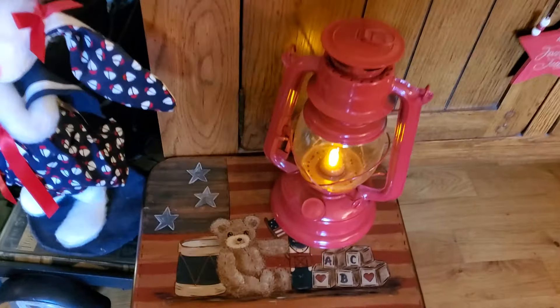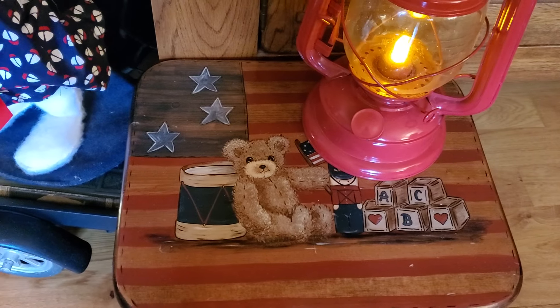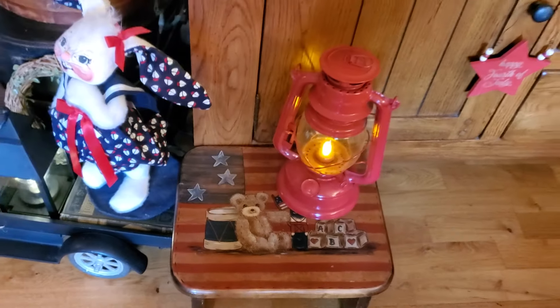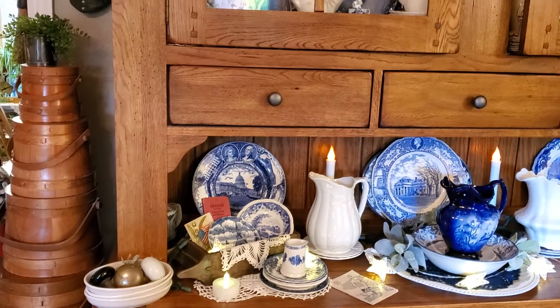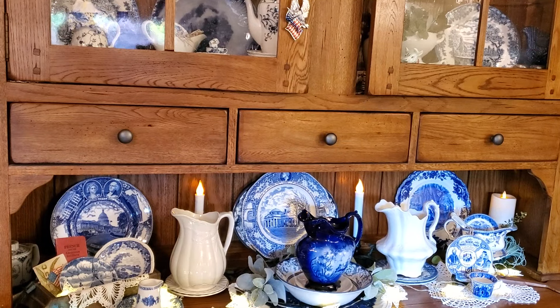Here's the little patriotic stool that I painted many years ago — probably in the 80s — and I think he's kind of cute. I kept the blue and white in this cupboard and added more pieces to it.